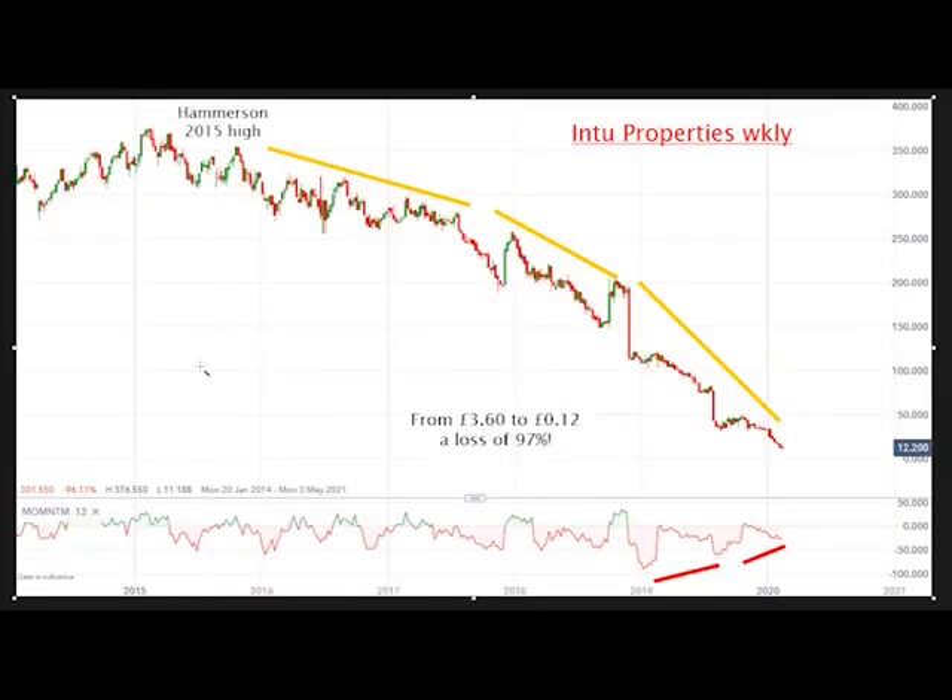Let's compare Hammerson with Intu, a rival property owner. This is the 2015 high, the same time that Hammerson made its high, but since then the shape of the chart is completely different. We've got an accelerating downtrend in an exponential shape, and the recent price is £0.12 — it was £3.60 up here. That's a loss of 97%. That is headed for the bankruptcy courts. I believe it could have a last-minute reprieve, but I'm pretty sure the shares will be worthless pretty soon.